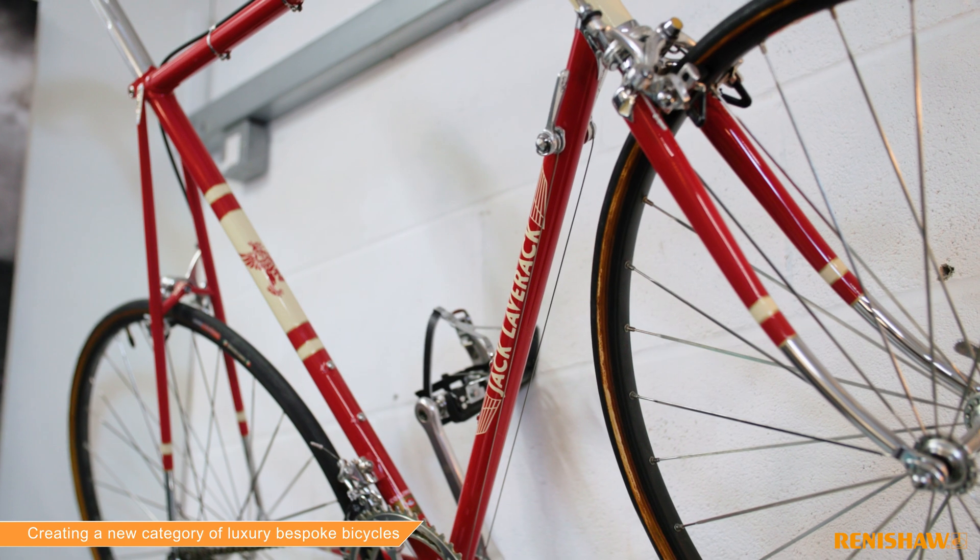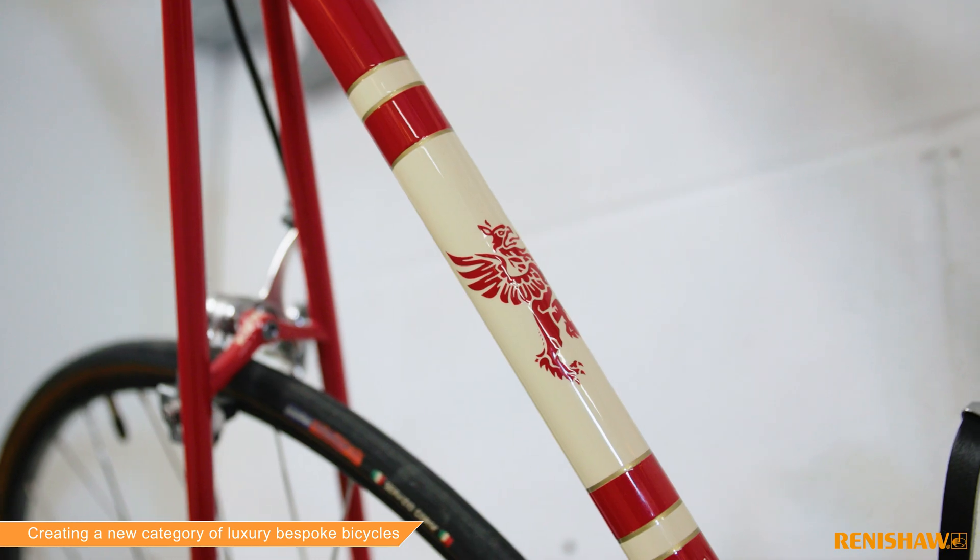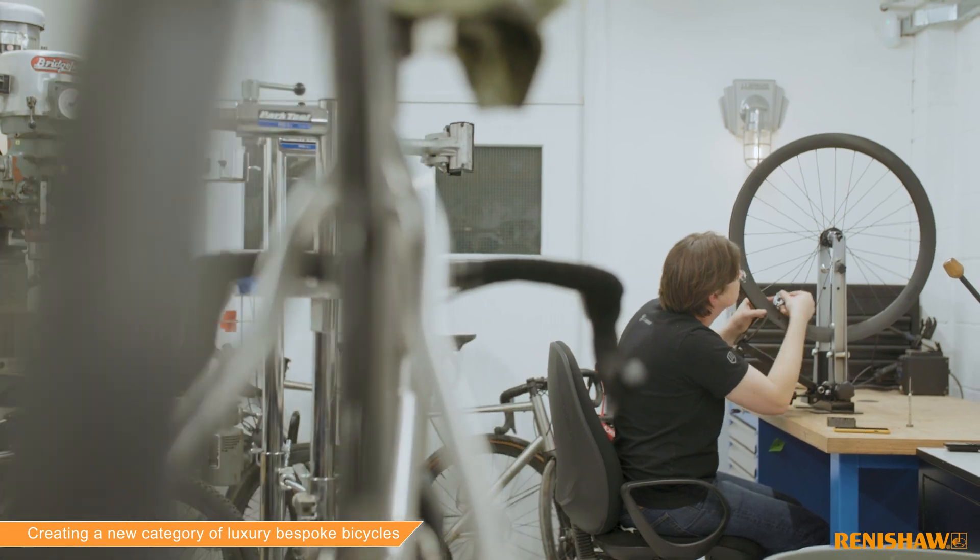I'm David Clough, co-founder of Lavrack Bicycles. Lavrack Bicycles is a bespoke titanium bicycle brand and we are considered the Savile Row of bicycles.